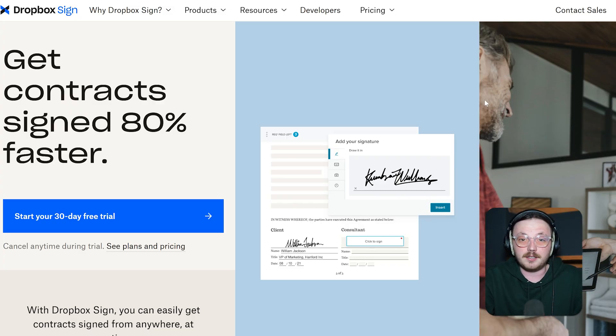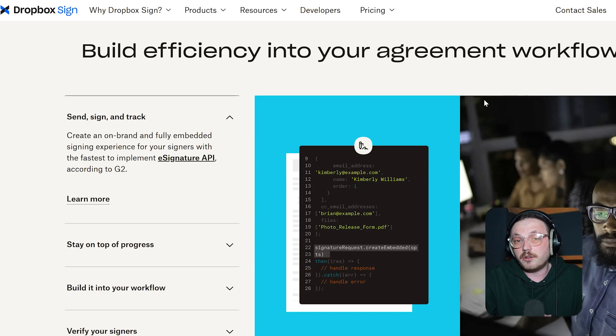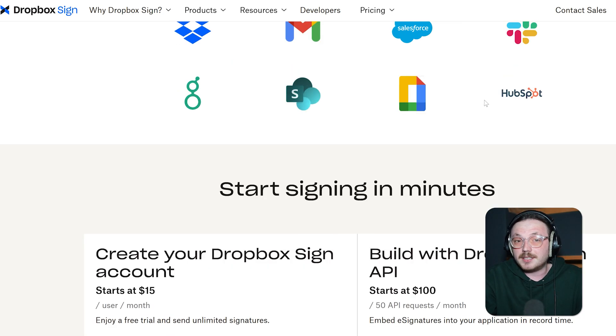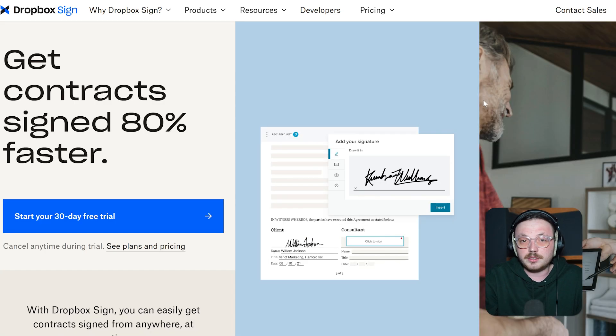First up is Dropbox Sign, formerly known as HelloSign. It's super simple and easy to use, making it a great pick for small businesses and start-ups. With Dropbox Sign, you can quickly upload, sign, and send documents. The design is clean and straightforward, so there's almost no effort required to get started. One of the best things about Dropbox Sign is how well it works with Dropbox. If you already use Dropbox to store and share files, this makes life so much easier — you can keep everything organised in one place, which saves a lot of time. It's also more affordable than DocuSign, but you still get all the key features you need for legally binding signatures. You can set signing orders, add custom fields, and track everything with real-time audit trails.